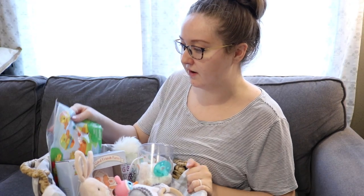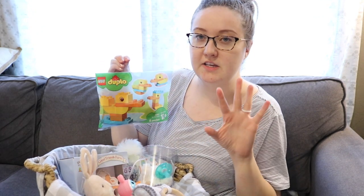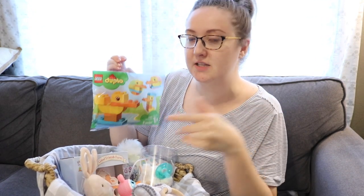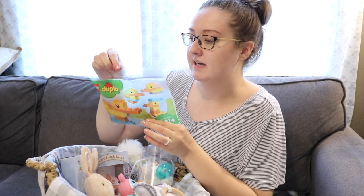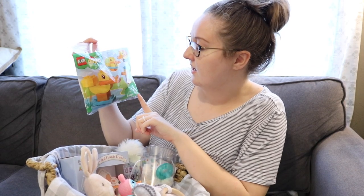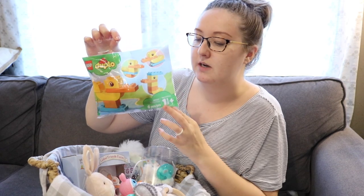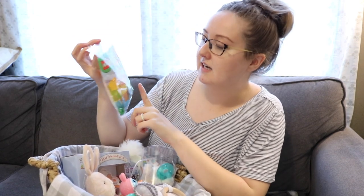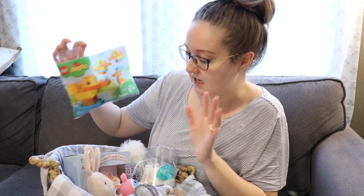Starting in the very back — this was from Target in the Easter section. On the wall there were bins with different things. I didn't plan on picking this up for the Easter basket, but I saw it and thought it was cute. It's just a one-and-a-half-plus set. Obviously he won't be allowed to just play with these toys yet, but they're little Legos that are ducks and they're big pieces. I thought it was cute.